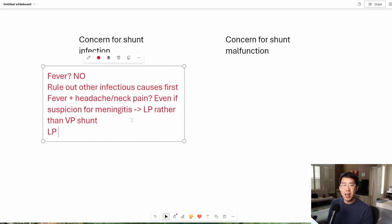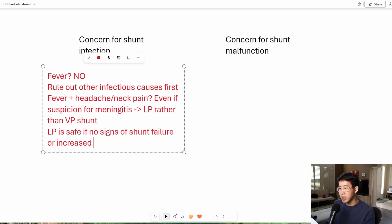The other question we sometimes have is that throughout medical school, we're told to avoid lumbar puncture if there's concern for increased intracranial pressure. This leads to people being concerned about doing lumbar punctures in these patients. VP shunts are frequently placed for hydrocephalus, where there's increased intracranial pressure going on. But LPs are actually safe in these patients, as long as there are no signs of increased intracranial pressure or any signs of shunt malfunction — like severely enlarged ventricles or ventriculomegaly on the CT scan. So LP is safe if there are no signs of shunt failure or increased intracranial pressure.